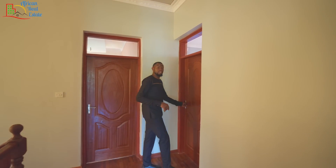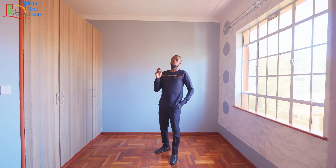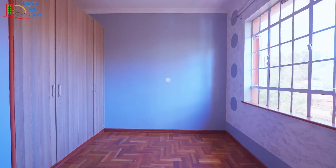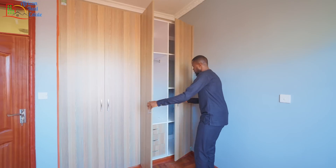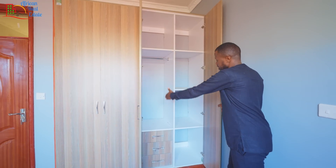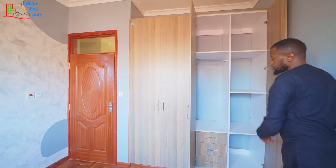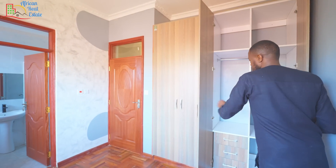The second bedroom is slightly smaller than the first one — it is targeting small kids doing CBC. The bedroom comes with a standard window, and on the opposite side you have its closet. The closet comes with spaces for hangable clothes, three drawers, and a section for foldable clothes, with the opposite section being similar.